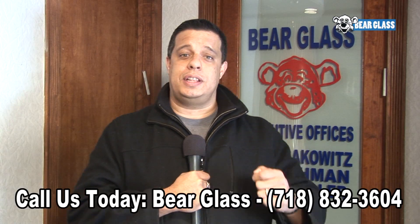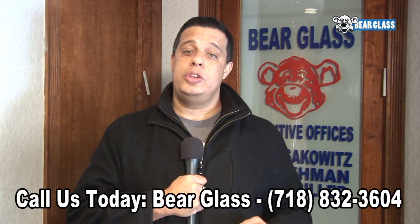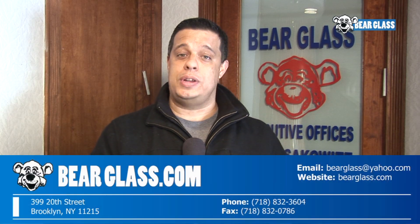If you'd like to purchase one of our insulated units, you can call us today at 718-832-3604, or you can email us at bearglass@yahoo.com.